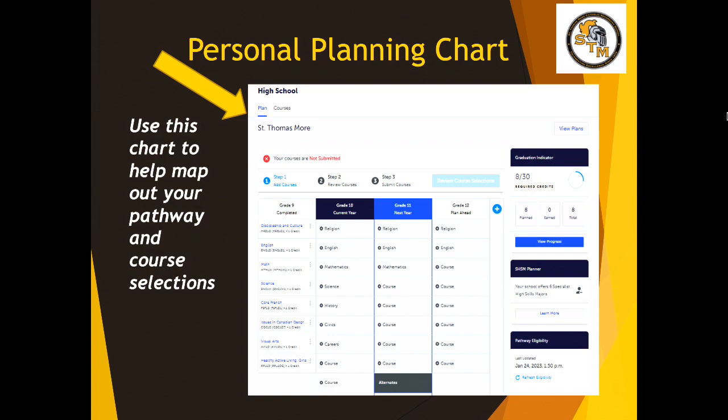You can use this pathway planning chart. The Grade 10 column is how you're selecting your courses for next year, but you can also play around with putting in classes into Grade 11 and 12 as well.